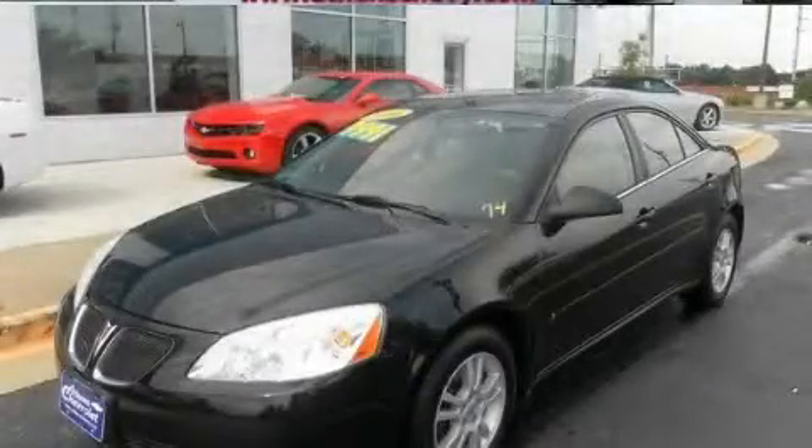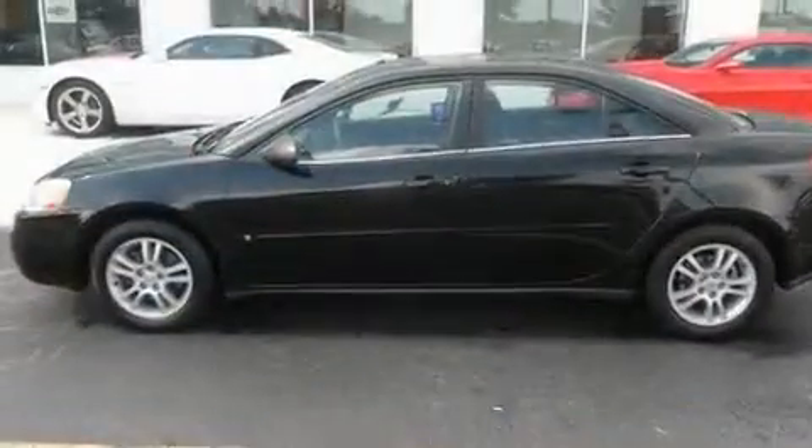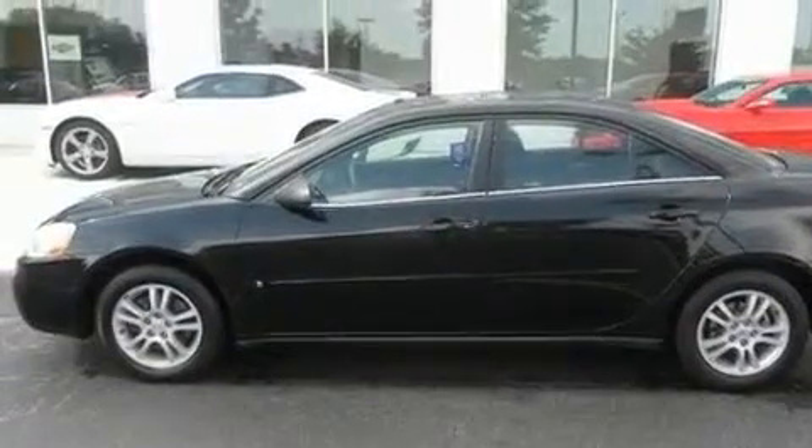This is a 2006 Pontiac G6. It has a 3.5 liter 6-cylinder engine and a 4-speed automatic transmission.